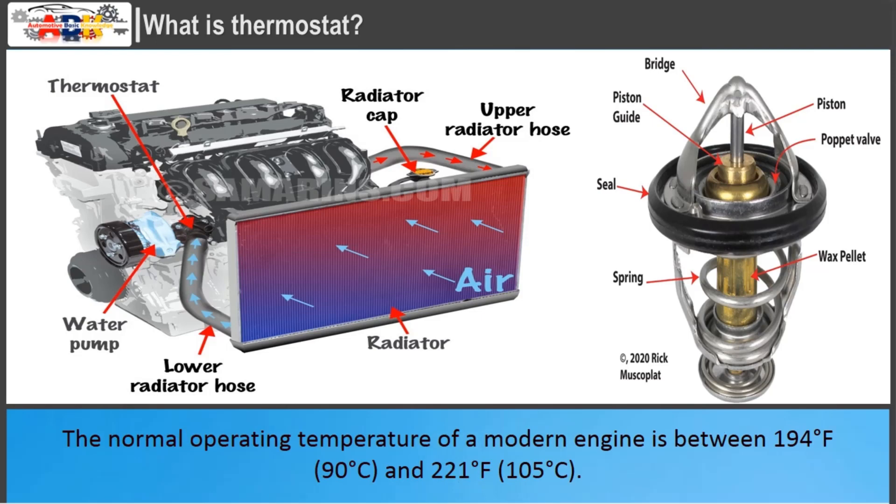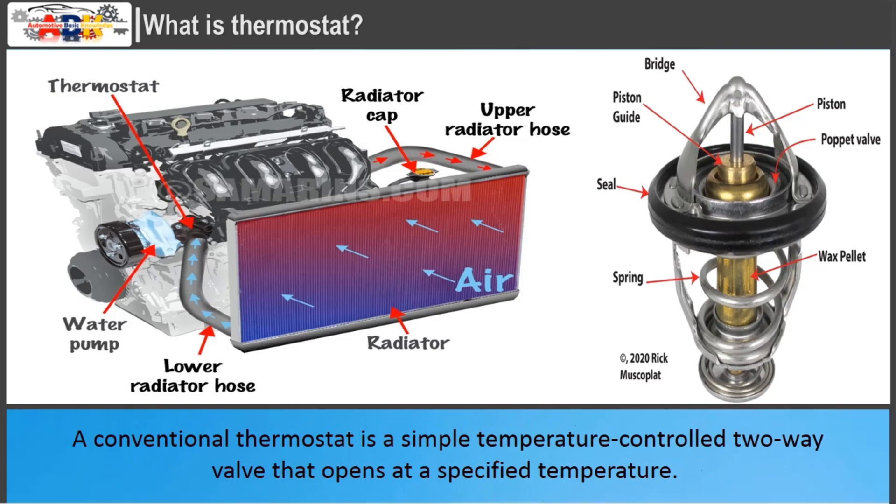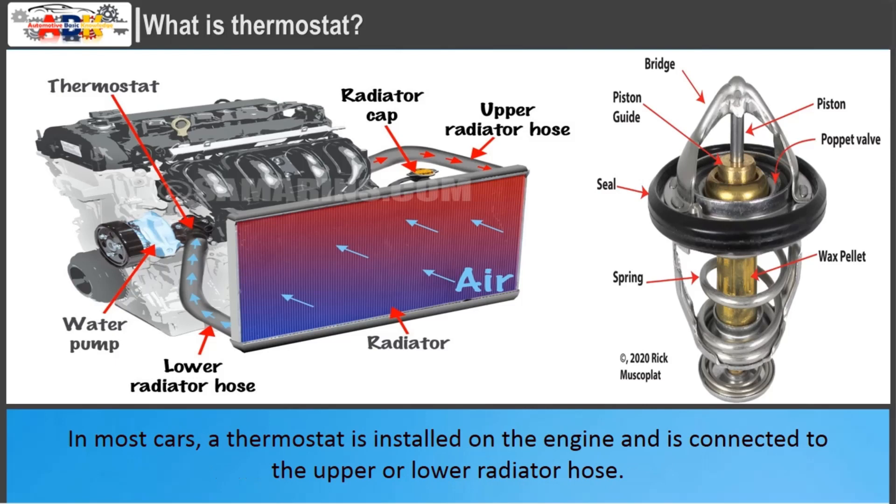The normal operating temperature of a modern engine is between 194 degrees Fahrenheit (90 degrees Celsius) and 221 degrees Fahrenheit (105 degrees Celsius). The job of a thermostat is to help the engine warm up faster and maintain the engine temperature above the minimum operating temperature of 194 degrees Fahrenheit (90 degrees Celsius). A conventional thermostat is a simple temperature-controlled two-way valve that opens at a specified temperature. In most cars, a thermostat is installed on the engine and is connected to the upper or lower radiator hose.